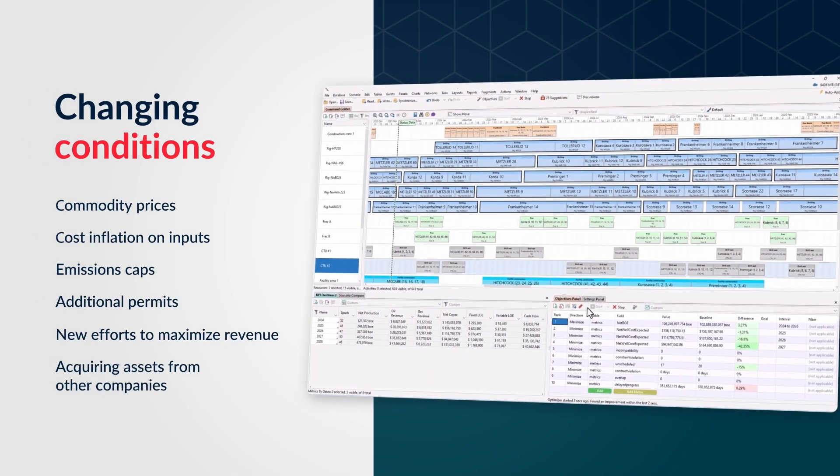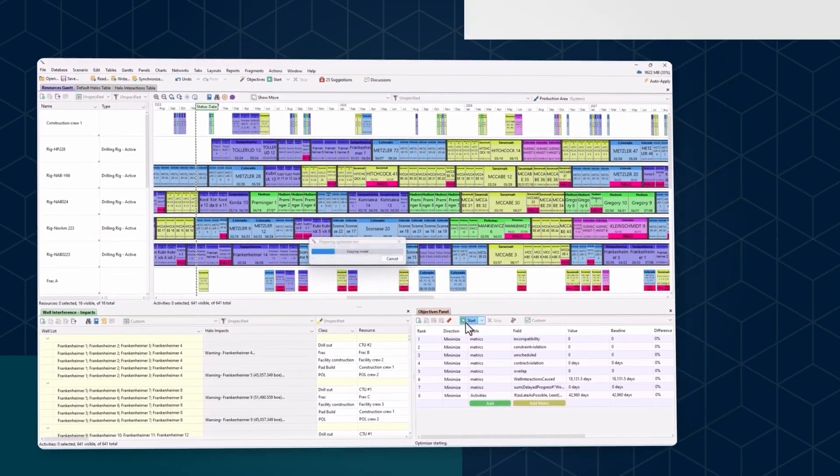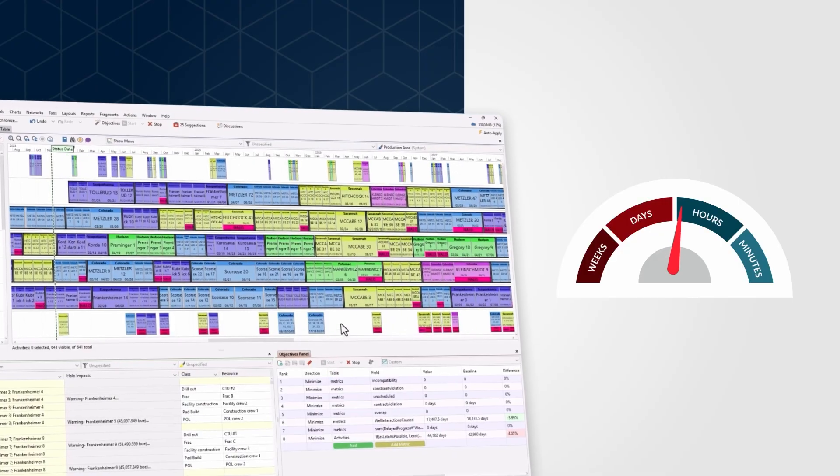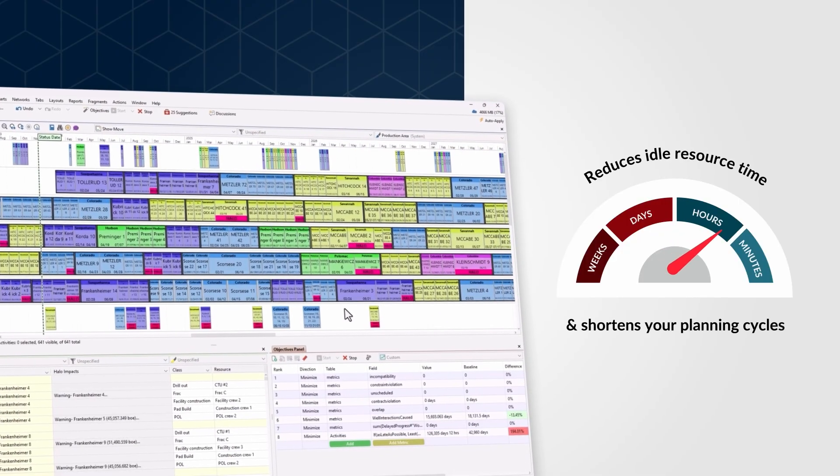It allows you to swiftly adapt to changing conditions. Re-sequencing and optimizing your schedules can be done in hours, not days. This reduces idle resource time and shortens your planning cycles.